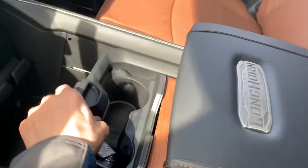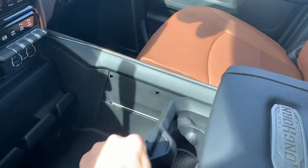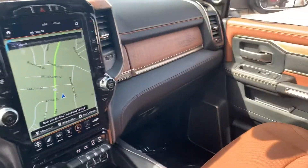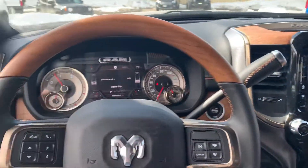The center console is really nice — it allows you to adjust it so you can fit different things in here. Tons of space in that center console, with an additional USB port right there. Absolutely beautiful truck — give me a call if you have any questions: 970-879-8880.